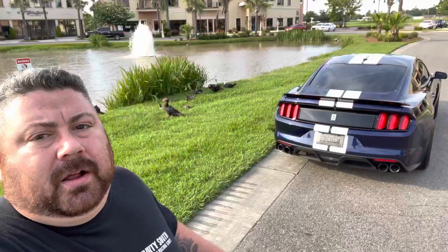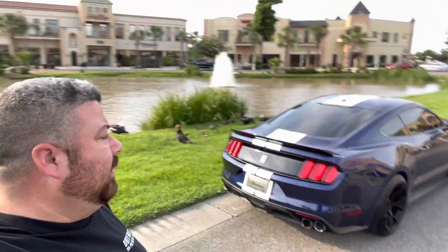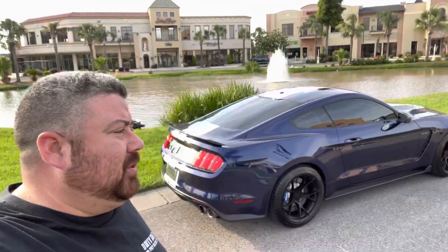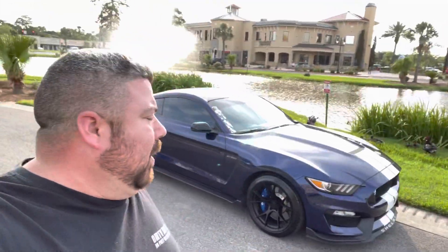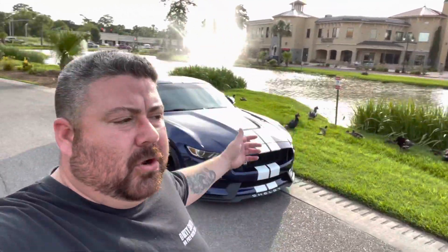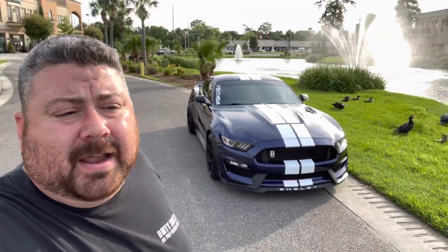All right guys, on that note it is extremely hot. We're probably gonna go meet some guys and go cruise around, but I got the car back and it looks amazing — I'm loving it. Thank you for all your support. If you guys have any questions, just let me know in the comments below. Let me know what mods you guys want to see next and I'll get it done.